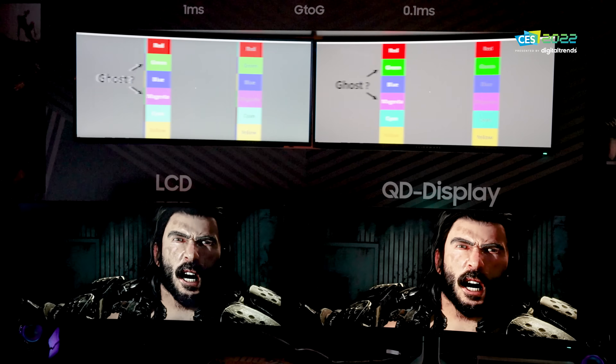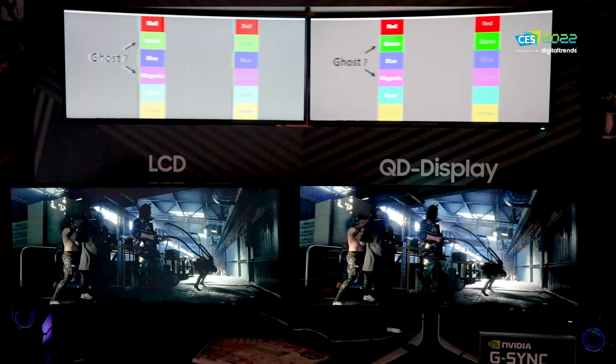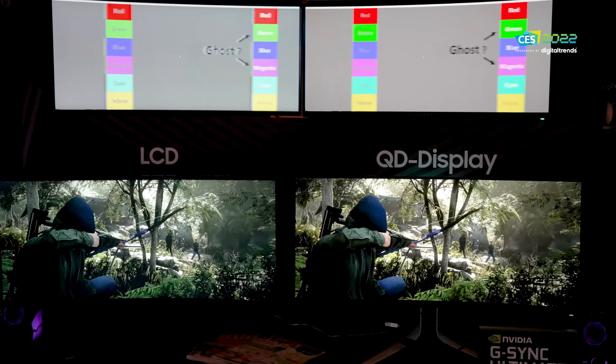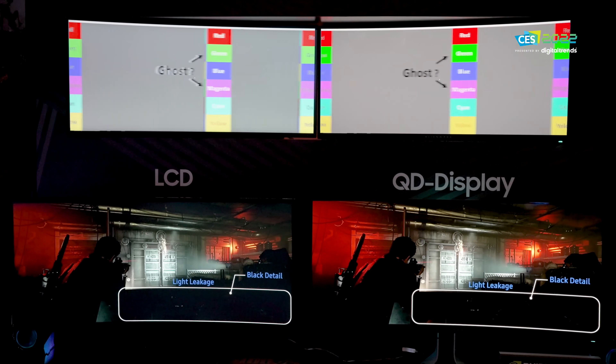Samsung Electronics, for its part, does not yet have a QD display or QD OLED TV. This is a Samsung Display product — that is the display arm of Samsung, separate from Samsung Electronics. Samsung Display makes the displays and sells them to people like Sony, or Dell — Alienware has a monitor made with this — just like LG also sells its panels to Sony. Sony has bought this panel from Samsung Display and is making a TV out of it.